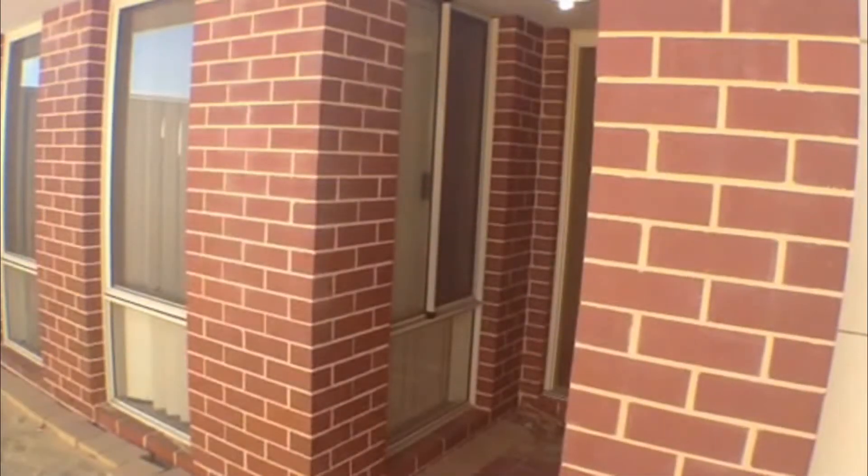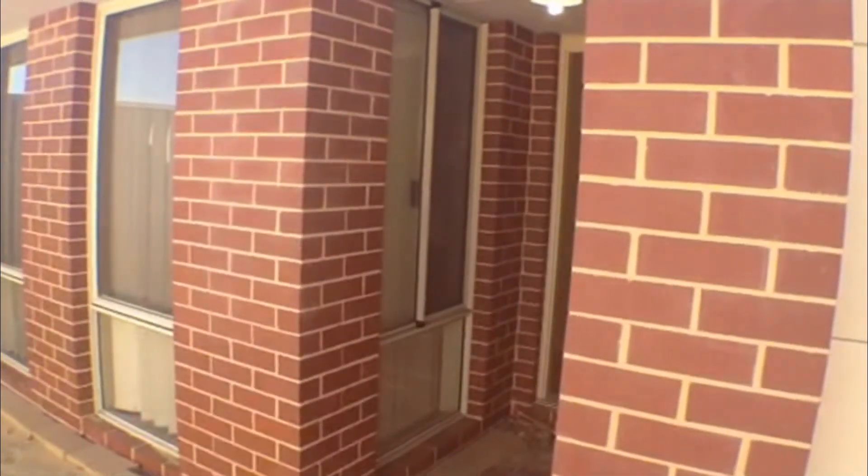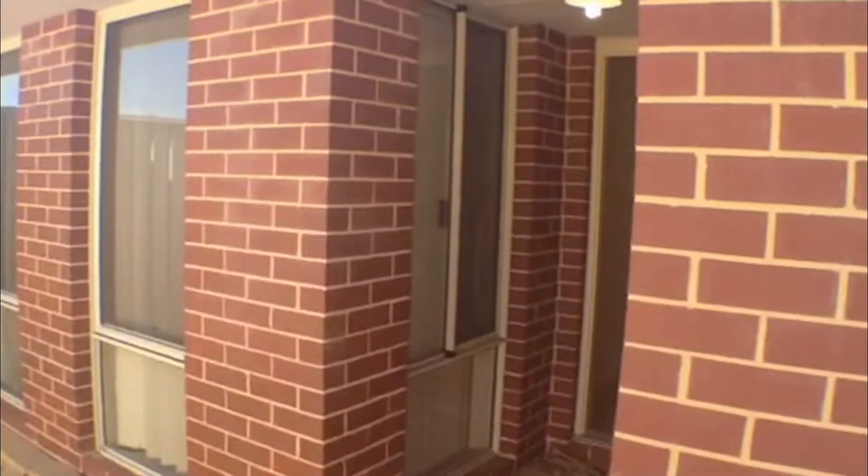Good afternoon and thank you for watching the video tour of the property located at 67B Goldsmith Street in Bunbury. My name is Michelle Noonan and I will guide you through this property.